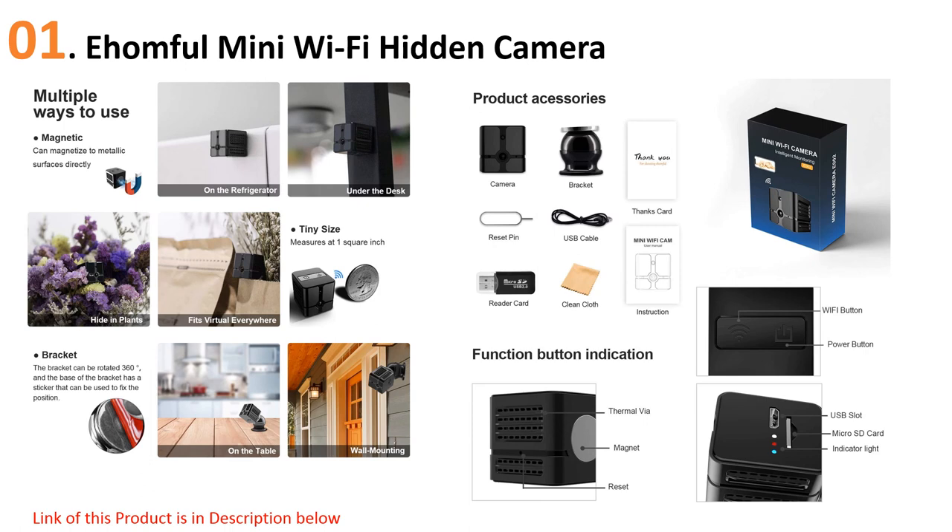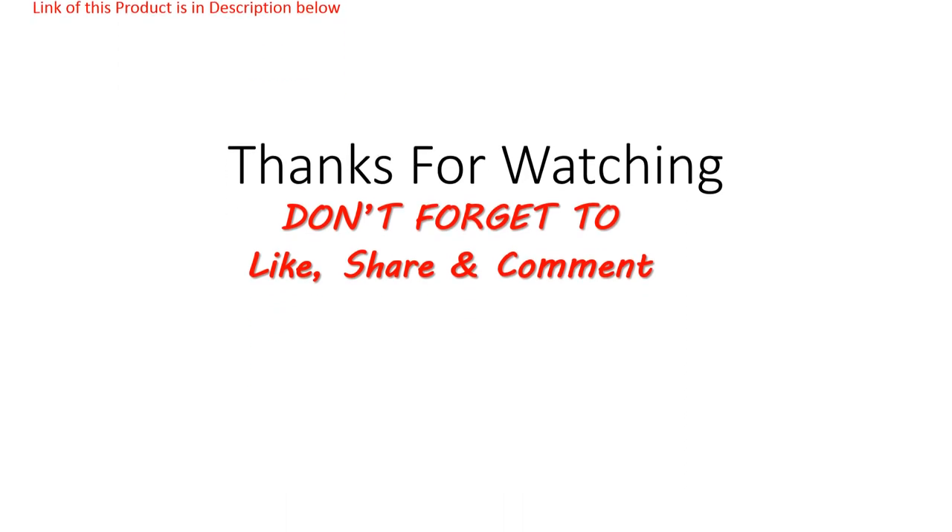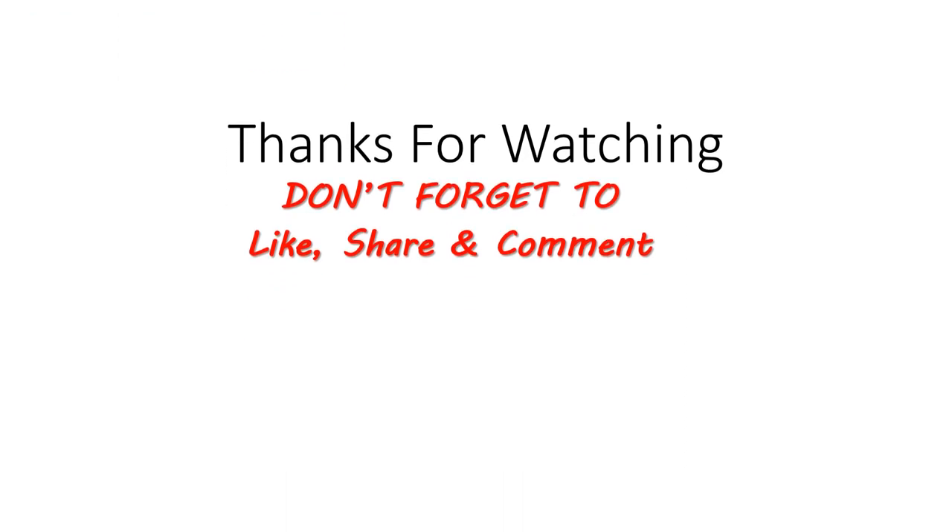Its footage is high quality and it even works in low light. Finally, its small size makes it perfect for hiding in plain sight, which is great for monitoring a home or office.